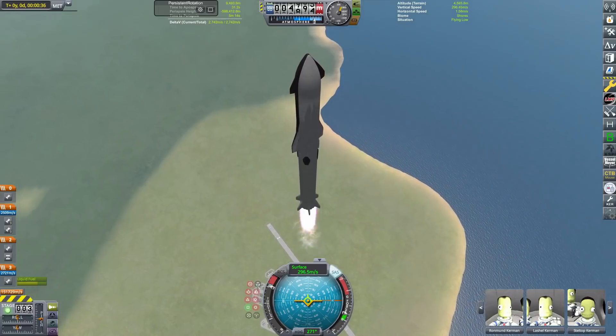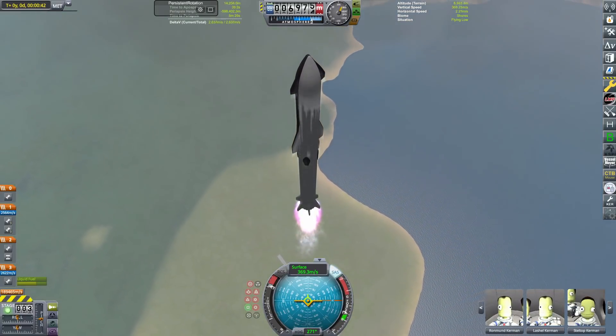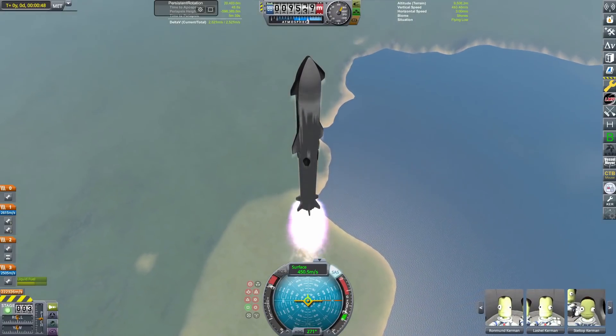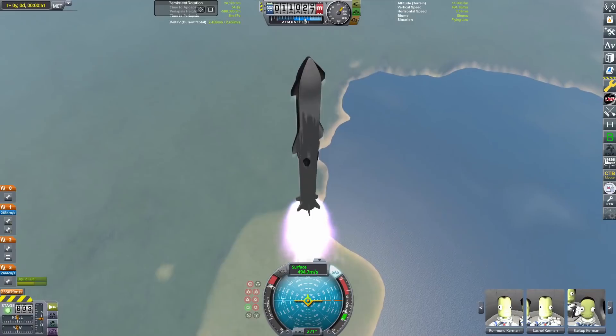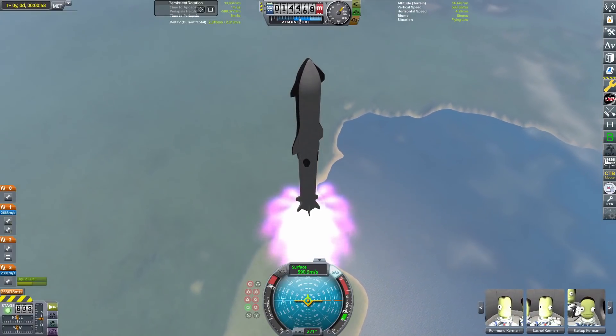Probably the first thing you'll notice during our ascent is that we've not been pitching over. Normally when you go to orbit you want to be pitching over a little bit — you know, gravity turn? Nah, we don't do that here. We are going straight up, and you'll see in a moment how we're doing that.